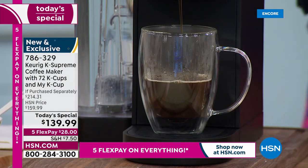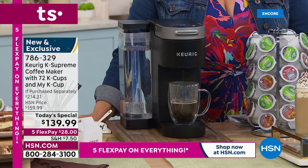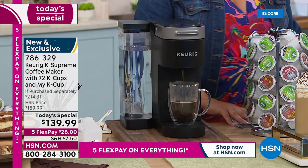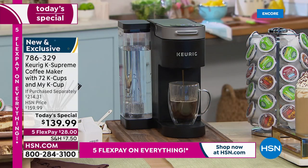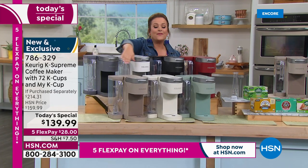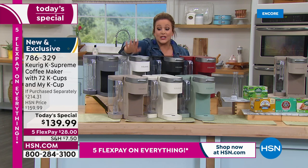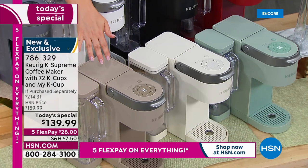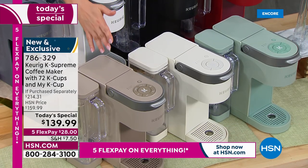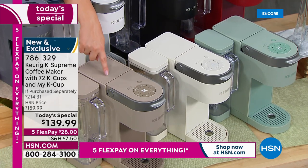It's $28 on any debit or credit card, because kicking off customer appreciation month, everything is on flex pay for the weekend. Come look at all the colors — we've never had this many colors, and we've never sent you this many coffee pods. We've got colors that are exclusive and brand new that you've never seen before. We heard you, we listened to every comment.